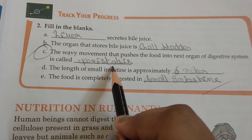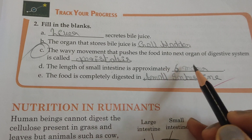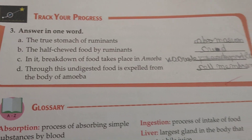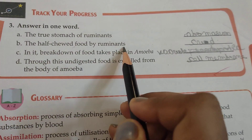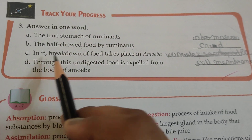The length of the small intestine is approximately 6 meters. Food is completely digested in the small intestine. The true stomach of ruminants is the abomasum. The half-chewed food of ruminants is called cud, and its breakdown takes place in the abomasum.